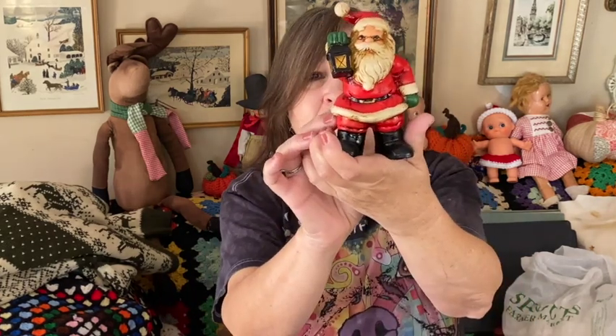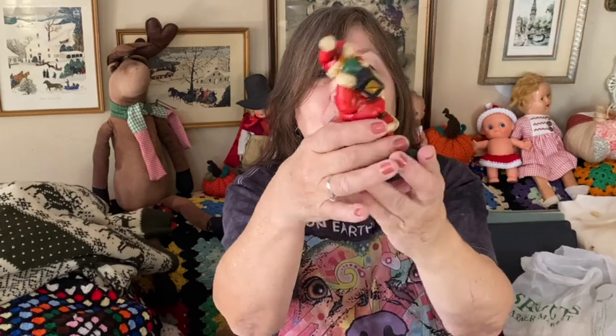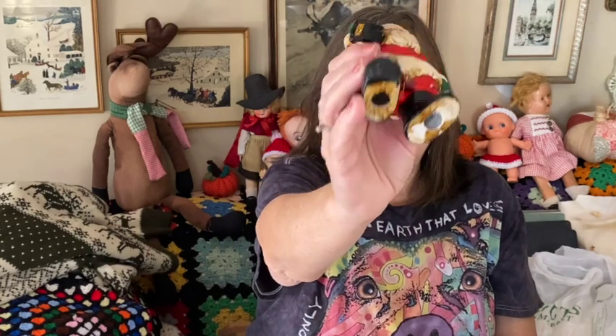I got this Santa — I don't know how old he is, but I really like the look of him. He's ceramic and I picked him up. There are no markings on the bottom.